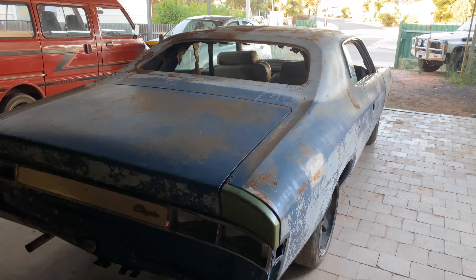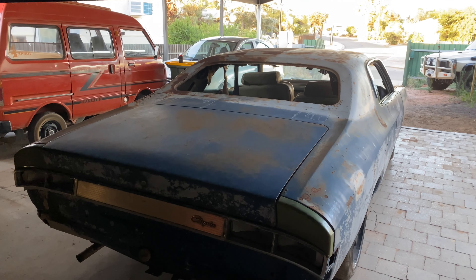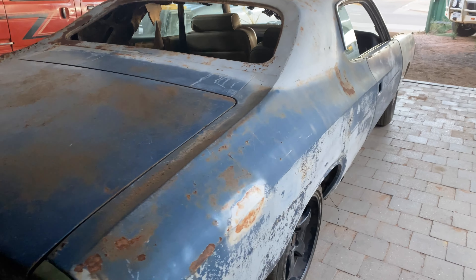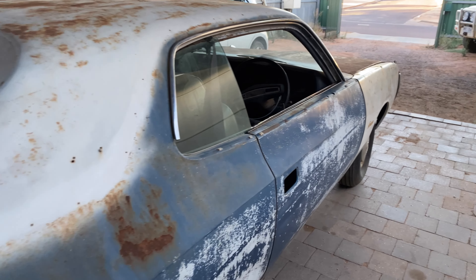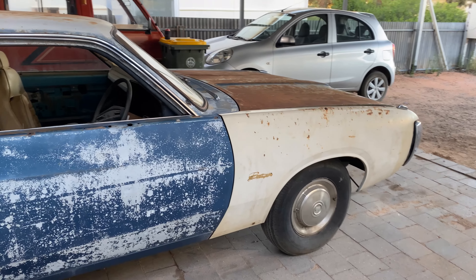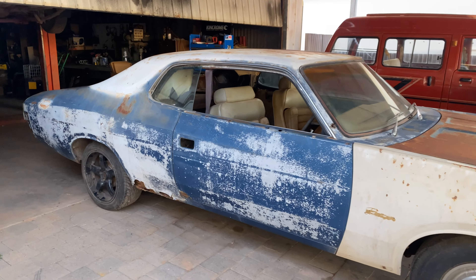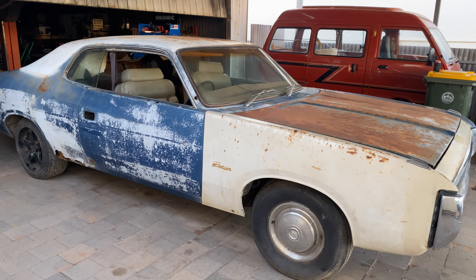I'm going to be doing a full restoration on it. I'm a spray painter by trade so I'll be able to do 90% of the work myself. There is a lot of work to be done and I'll be recording every single moment of it and putting it on the YouTube channel.